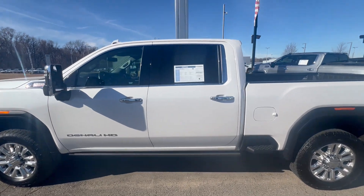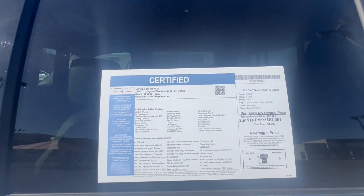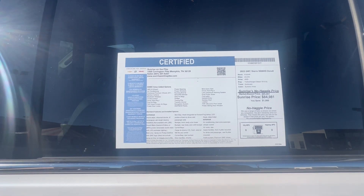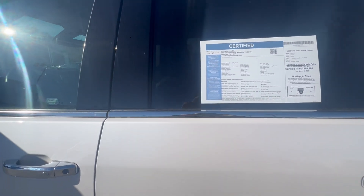Let's get in a little closer. Wow, this is awesome, guys. GM certified, 24,000 miles on a 6.6 turbocharged diesel. Peace of mind.